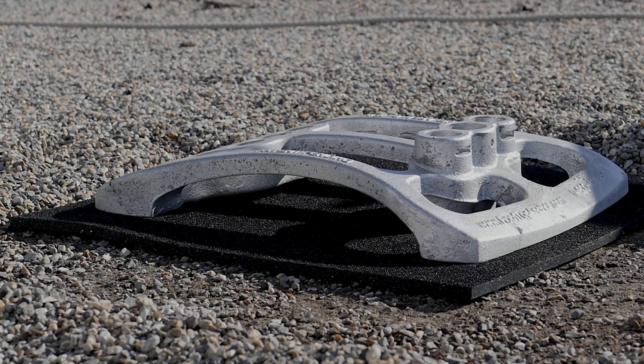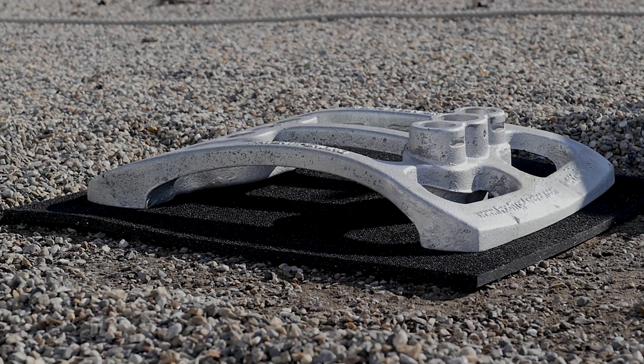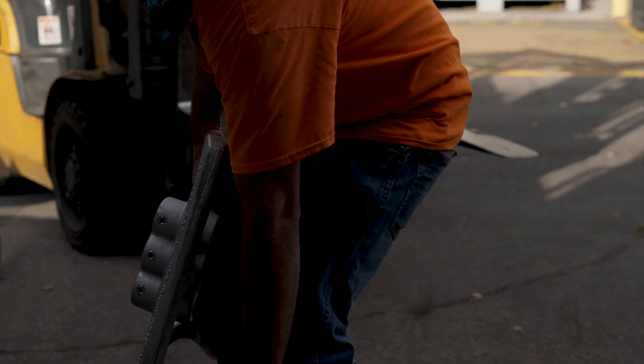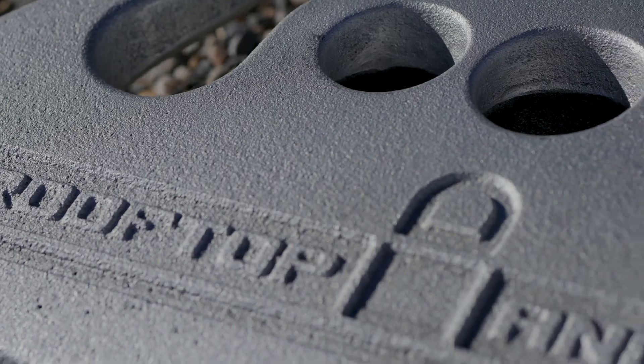Our patented, industry-preferred, counterweighted guardrail base is designed, cast, and finished right here in the USA and features Rooftop Anchor's Thermal-Galp Protective Finish.